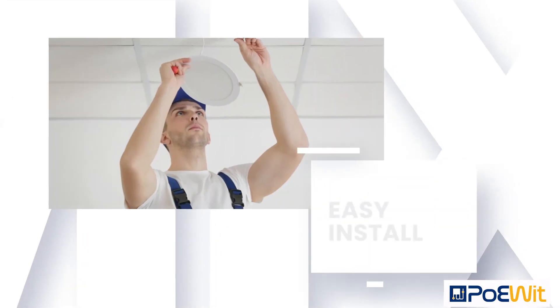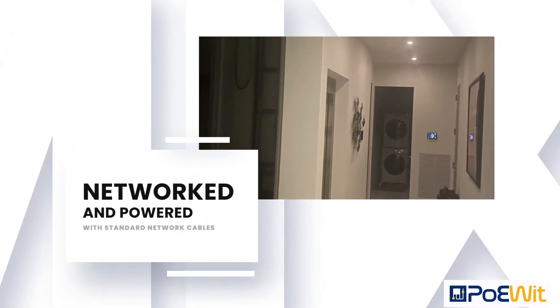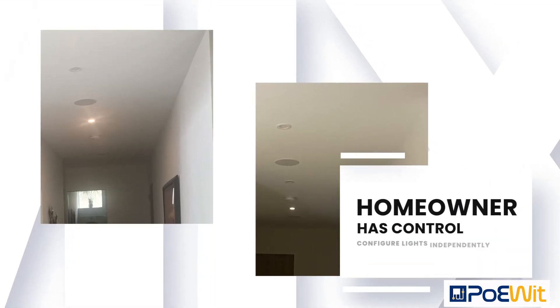These recess lights can be easily retrofit because they can be installed using standard network cabling. With Poet Recess lights, the homeowner has individual light controls which allow them to configure certain lights to turn on, off, or even dim to save power.